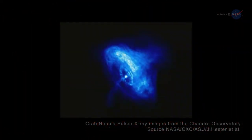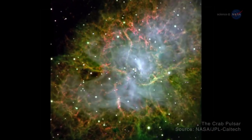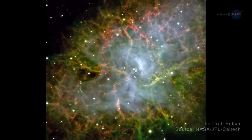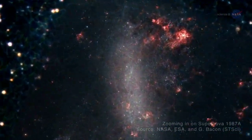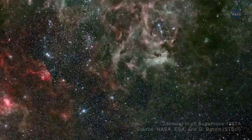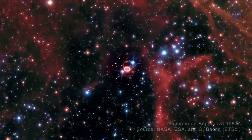Second, pulsars are really quite old by our standards. One of the most famous pulsars, the Crab Pulsar, for example, exploded in the early 1000s. Third, it doesn't happen often. The last known supernova to explode in our vicinity occurred in 1987 in a satellite galaxy of the Milky Way.